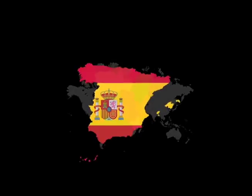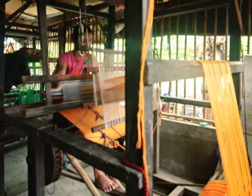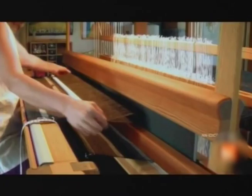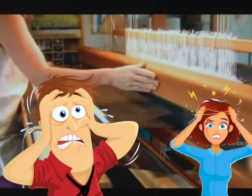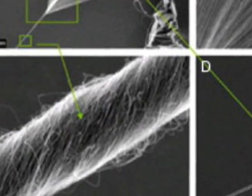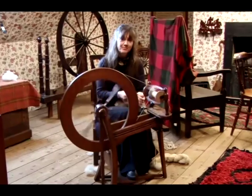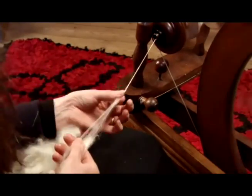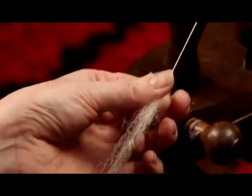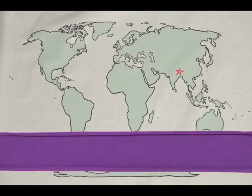Suddenly, a new loom comes to Europe from Muslim Spain. New foot pedals and hand shuttles help people make cloth faster and cheaper. But workers spinning wool can't make threads fast enough for the weavers. Luckily, the spinning wheel comes to Europe from China, making more flax threads and cloth, and lowering the cost of linen clothes.